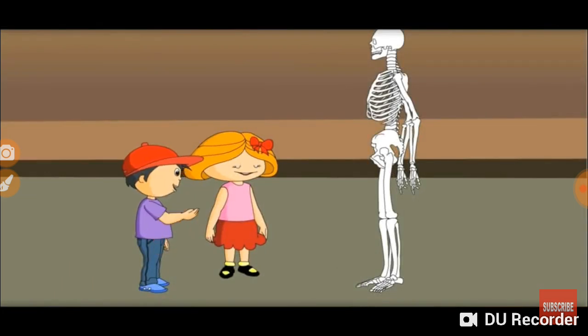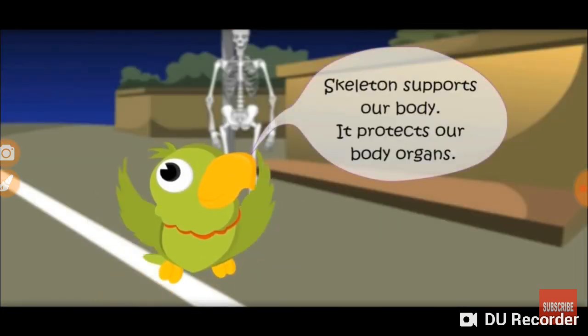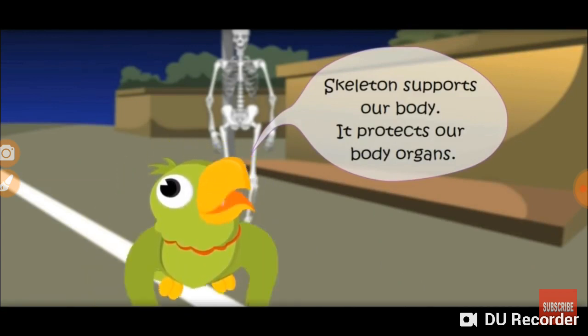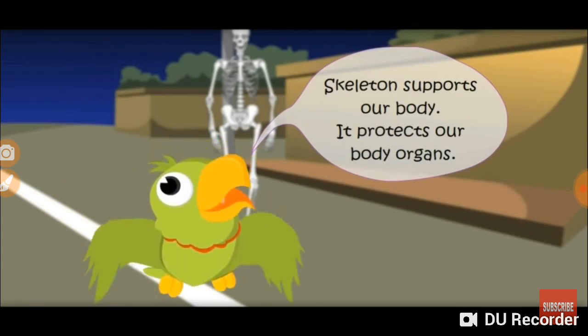You are right. Skeleton supports our body and protects our body organs.